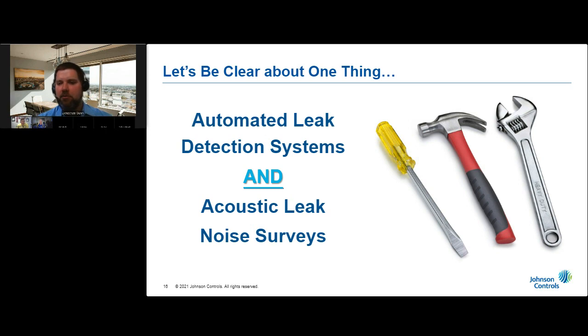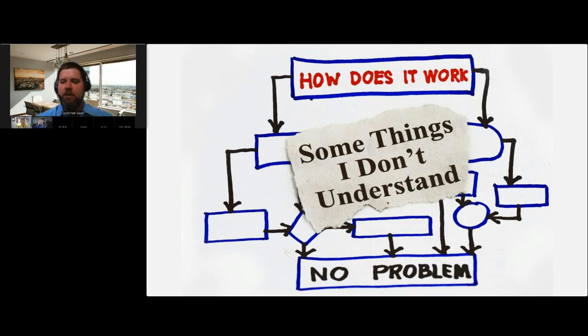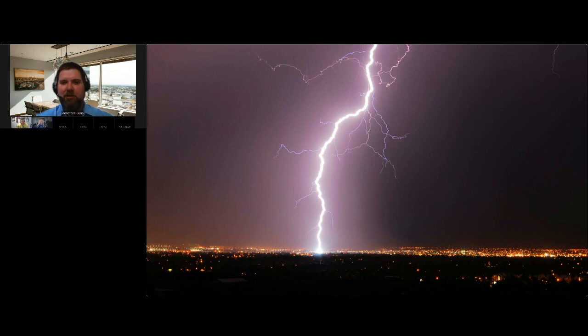We'll take a deeper dive into acoustic leak noise surveys next month. So how do automated leak detection systems work? Regardless of technology or manufacturer, all automated leak detection systems share the same fundamental operating principles — it's about energy transfer. Water distribution systems are pressurized, so there's energy. Whenever you pump water, you transfer energy from the motor to the pump and into the fluid. If there's an opening or orifice in the pipe, some of that energy becomes audible noise due to turbulence as internal and external pressures seek equilibrium.